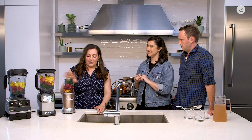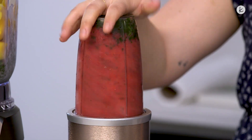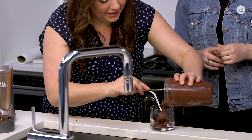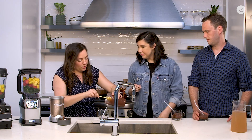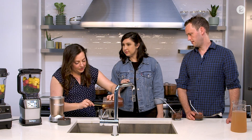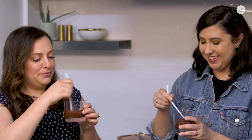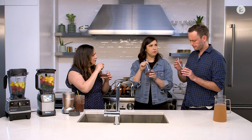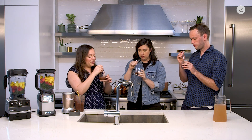With the Nutribullet, you just put everything in — there are no buttons on the front, you just press it down and it starts doing the work for you. The kale looks blended. You can see some seeds, which is always nice. All of these smoothies will pretty much taste the same ingredient-wise, but we want to see texture and how everything blended together. Cheers! It's good — pretty smooth. I can't even taste the kale. This is a great thing if you're trying to get someone to eat more veggies.